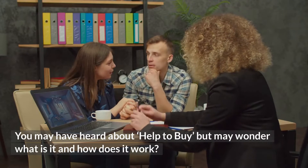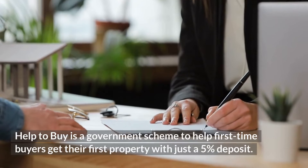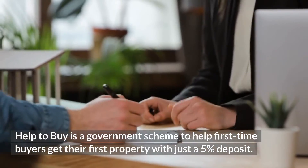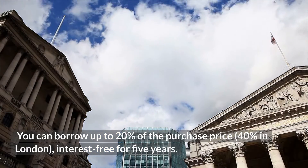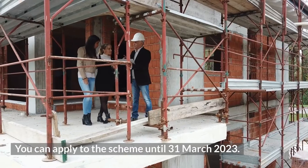You may have heard about Help to Buy but wonder what it is and how it works. Help to Buy is a government scheme to help first-time buyers get their first property with just a 5% deposit. You can borrow up to 20% of the purchase price — 40% in London — interest-free for 5 years. You can apply to the scheme until the 31st of March 2023.